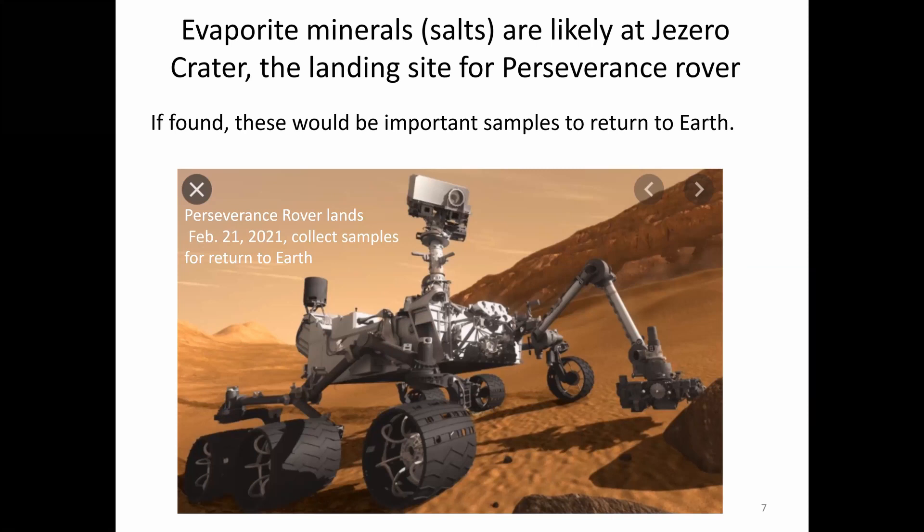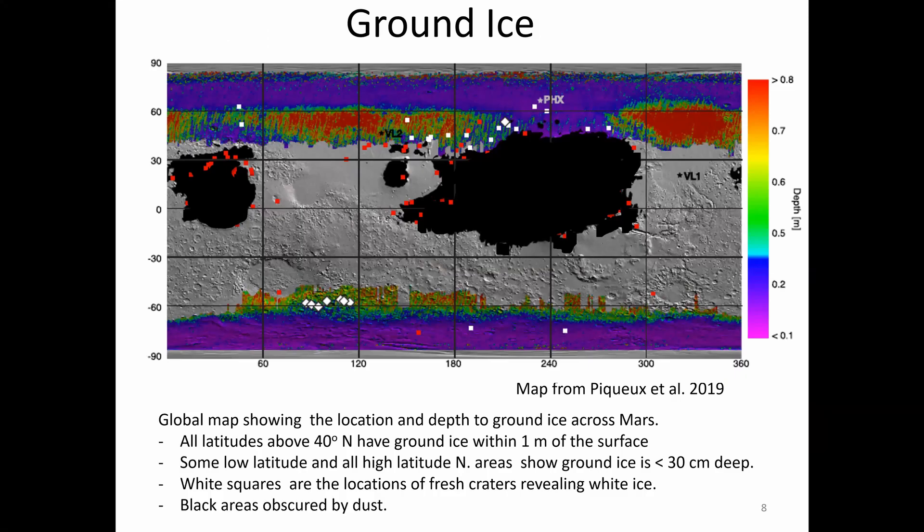Evaporite minerals, which include salts, are likely things for the Perseverance rover to encounter at Jezero Crater, because it's going into a dry lake bed. If found, these would be important samples to return to Earth. By the way, it lands on February 21st of 2021 — and finally this horrible year 2020 will be over.